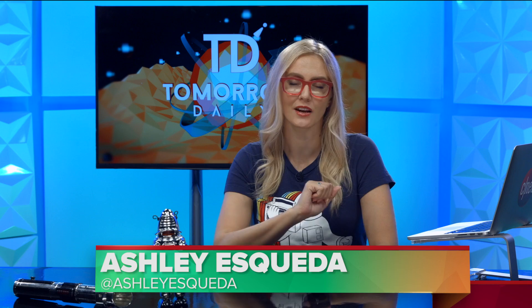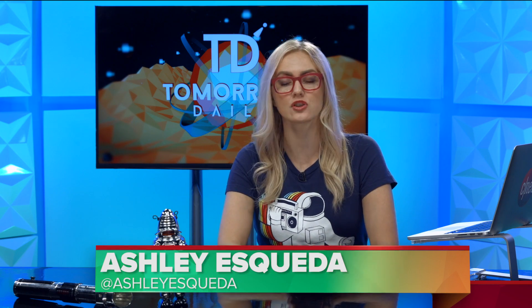Greetings, citizens of the internet. Welcome to Tomorrow Daily, the best geek talk show in the known universe. I'm Ashley Skeva. Jeff Cannata will be out until Thursday's Deep Dive show. But for now, let's hit some headlines.